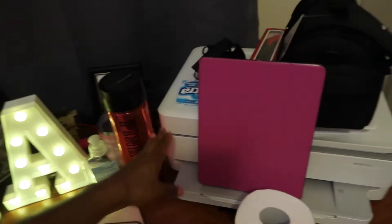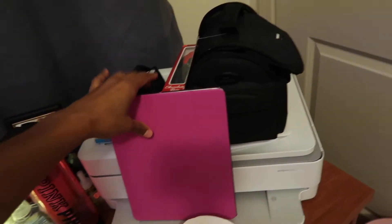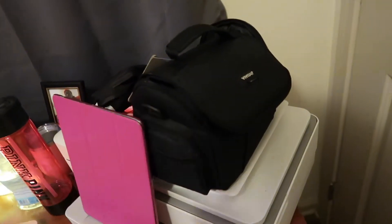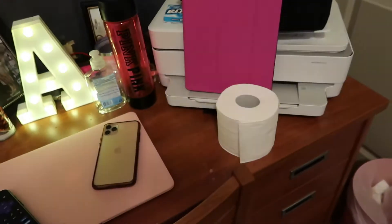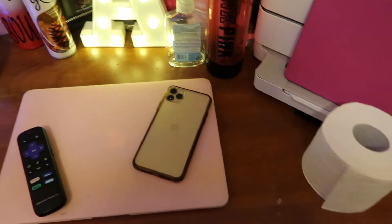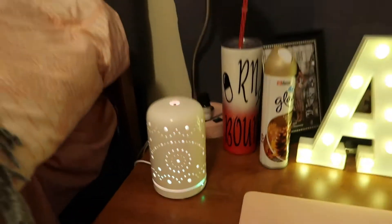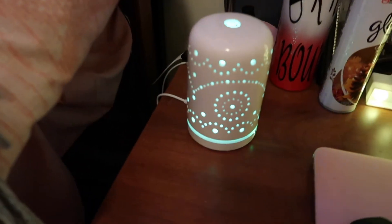Moving on to my desk — I have my printer right here. I have my iPad right here, this is my camera case. And yes, I have a roll of tissue because I need to blow my nose and I didn't buy Kleenex. I put anything on my desk — I got my phone, my laptop, my remote, my AirPods are charging, and I have a diffuser because we're not supposed to have candles. So I just got a diffuser — it's pretty, it changes colors.